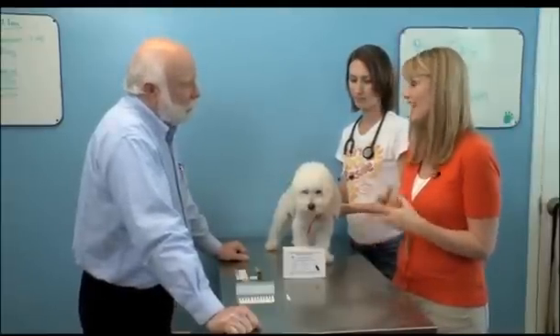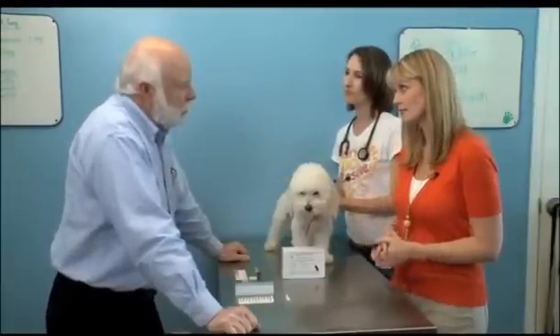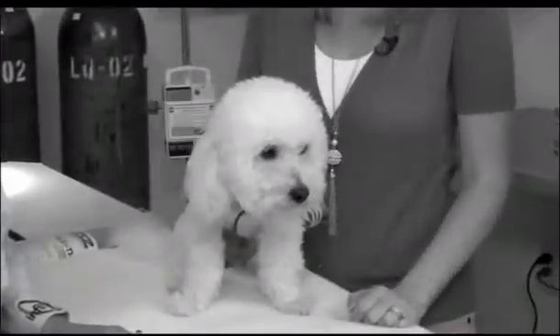So let's get right into vaccinations. How important are they for our dogs? Well, vaccination is one of the most important medical procedures that a dog will ever have, and it's especially important that he receives the core vaccines, which are distemper, parvo, adeno, and rabies.